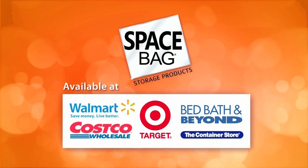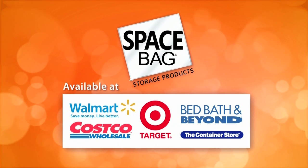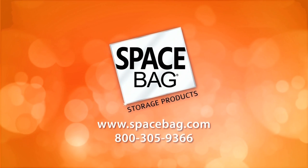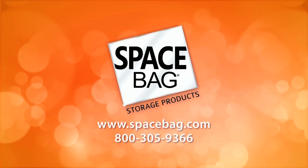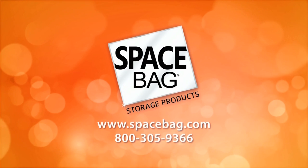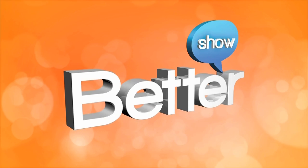Thanks a lot, Mara. I actually had no idea there were so many Space Bag products — they fit a lot in those things. It's a really good idea. You can find Space Bag storage bags at Walmart, Target, Costco, Bed Bath & Beyond, and also at the Container Store. Be sure to check for special offers at spacebag.com or by giving them a ring at 800-305-9366. There's still more of Better to Come.